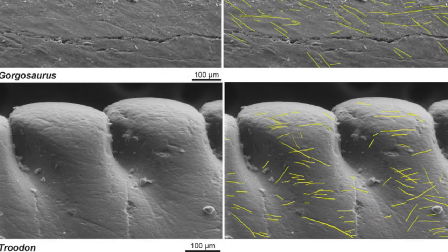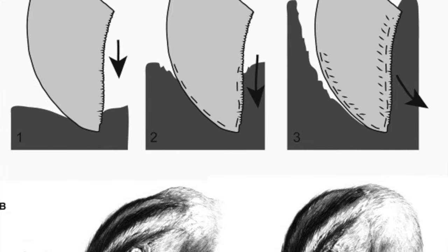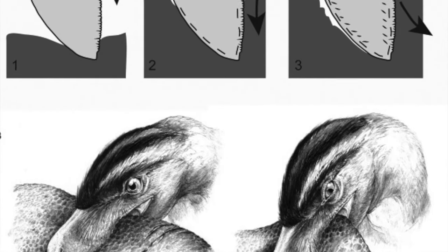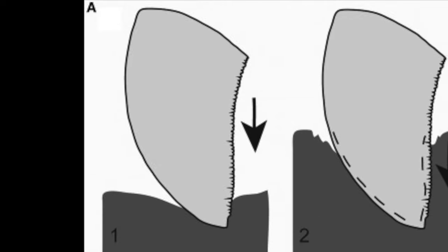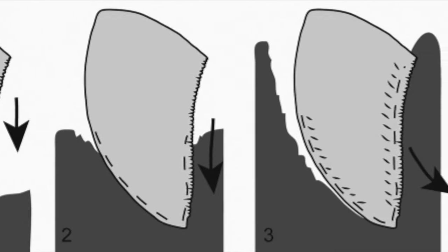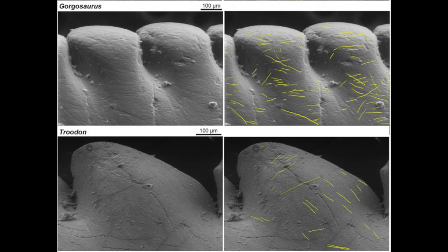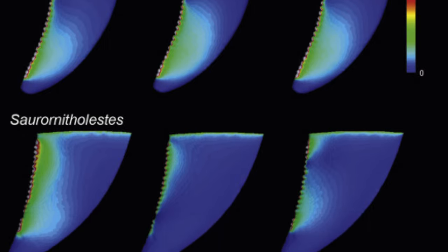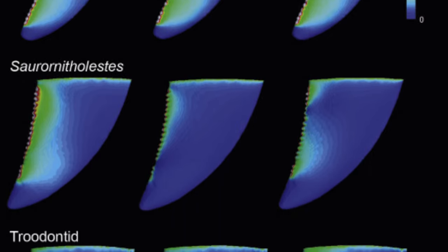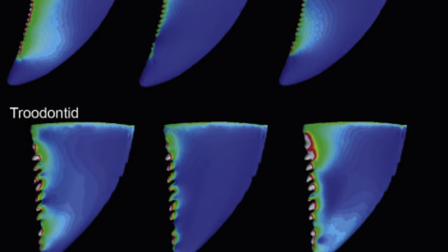It looked at the feeding wear patterns on teeth from Dromaeosaurus and some other carnivores it lived alongside. The study found that all these carnivorous dinosaurs — from Dromaeosaurus to Saurornitholestes, to troodontids and even the tyrannosaurs — all favored the same characteristic puncture-and-pull feeding method. We know this because of the scratches left on the tooth's enamel. Based on these scratches, we know all these dinosaurs favored similar feeding techniques. However, a finite element analysis, which analyzed the pressure exerted on the teeth during feeding, shed some light on how these similar-sized dinosaurs, such as dromaeosaurs and troodontids, managed to coexist.